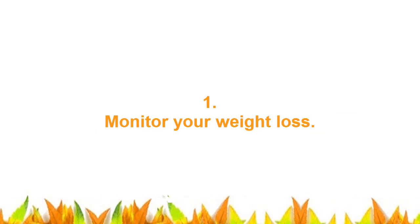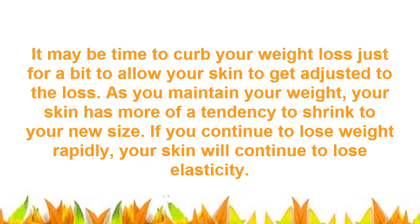1. Monitor Your Weight Loss. It may be time to curb your weight loss just for a bit to allow your skin to get adjusted to the loss. As you maintain your weight, your skin has more of a tendency to shrink to your new size. If you continue to lose weight rapidly, your skin will continue to lose elasticity.